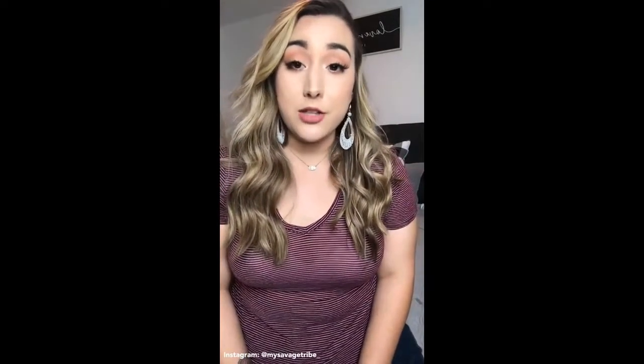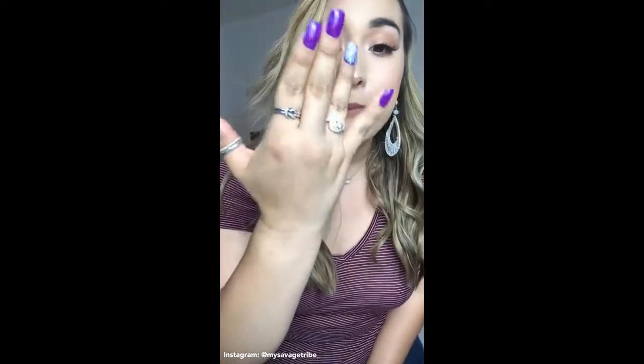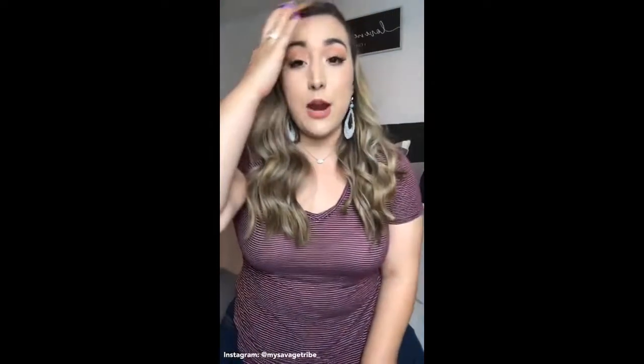Hi guys, so today I wanted to hop in here and share a company with you called Tiger Gems. If you don't know what Tiger Gems is, they are a company that makes jewelry from diamond alternatives — so it's not real diamonds, but their products are still super beautiful, super affordable, and very well made. The particular ring that they sent me is a 3.5 carat pear-shaped ring. It is absolutely stunning, the quality is amazing, and the price point is great too.